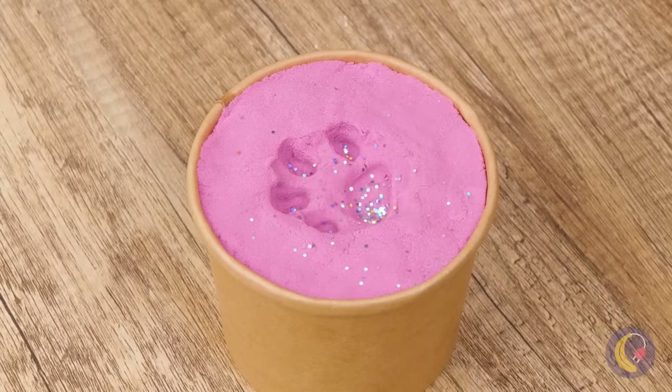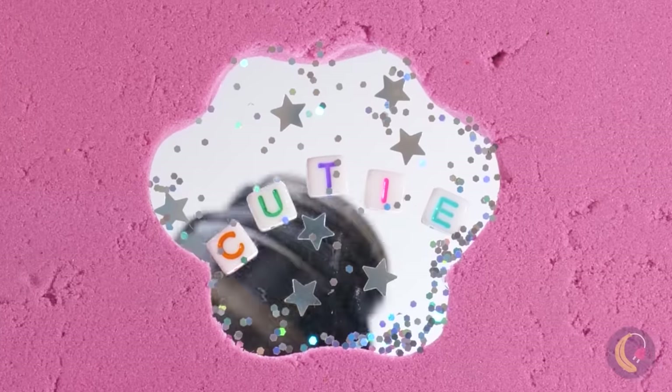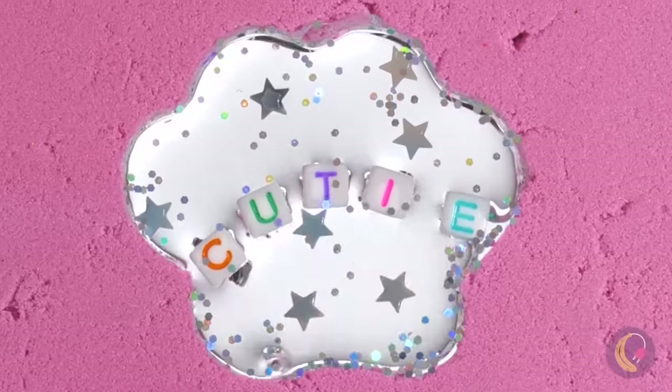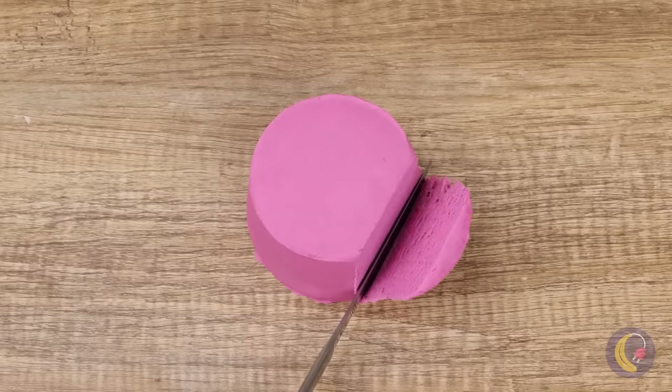People save baby footprints. Why not do the same for your fur babies? And here comes the fun part, breaking it all to pieces.